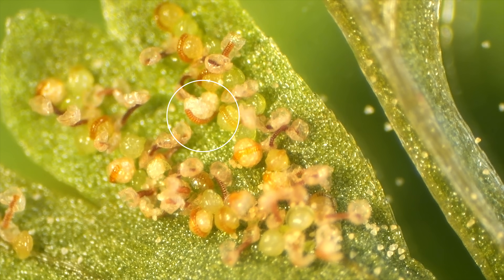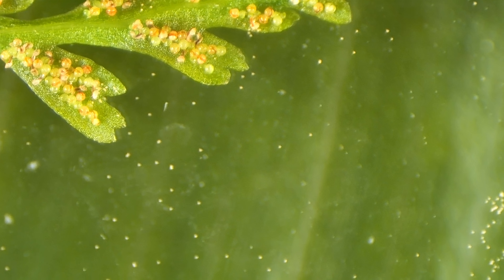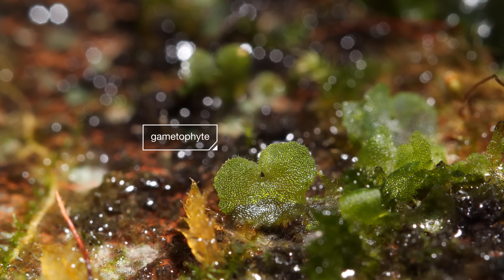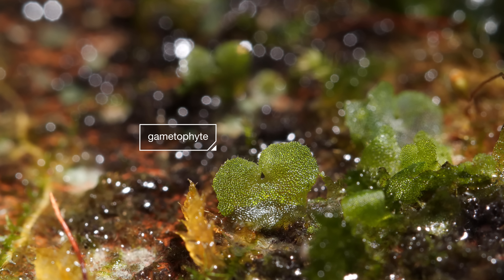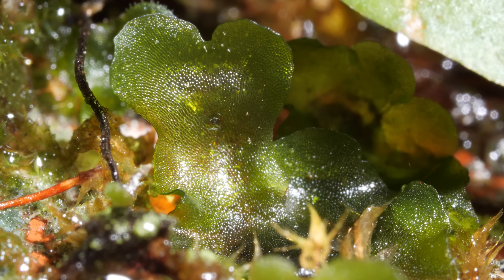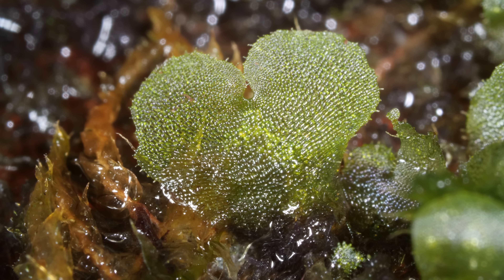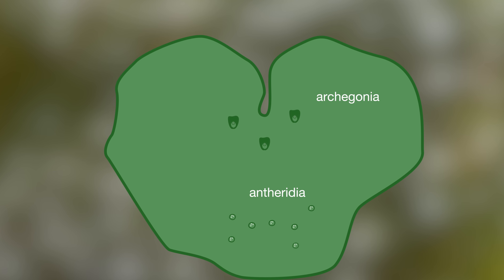A single fern launches millions of spores. Each one grows into a gametophyte, but these pea-sized plants aren't baby ferns. Where their fern parent was asexual, the gametophytes make eggs and sperm in specialized organs.